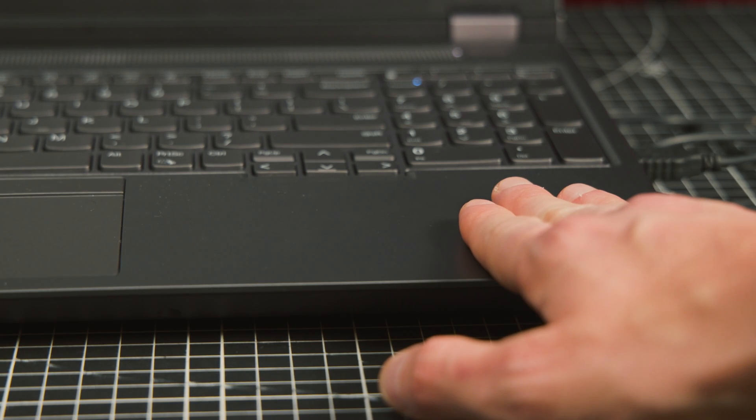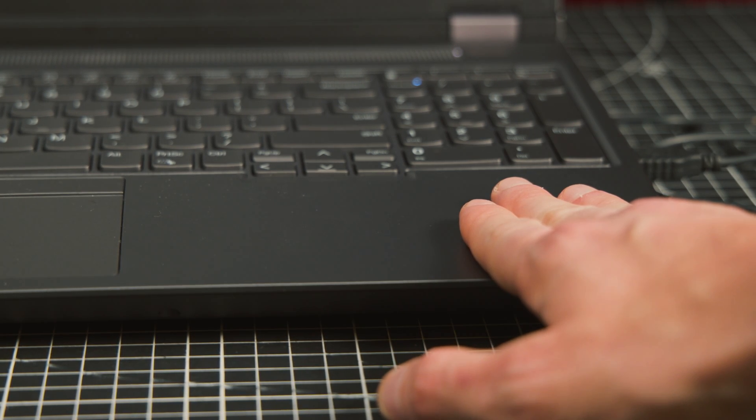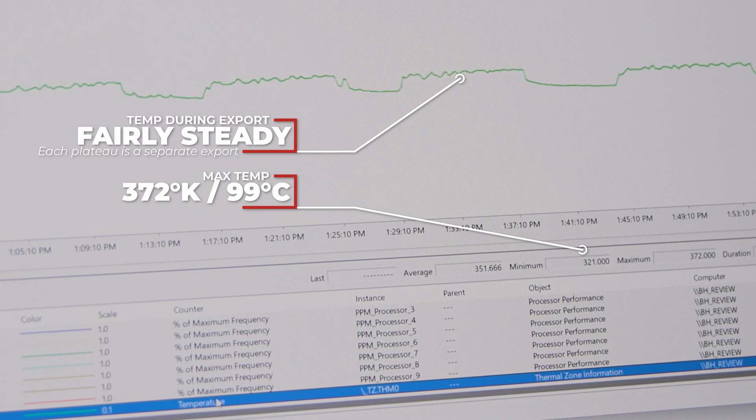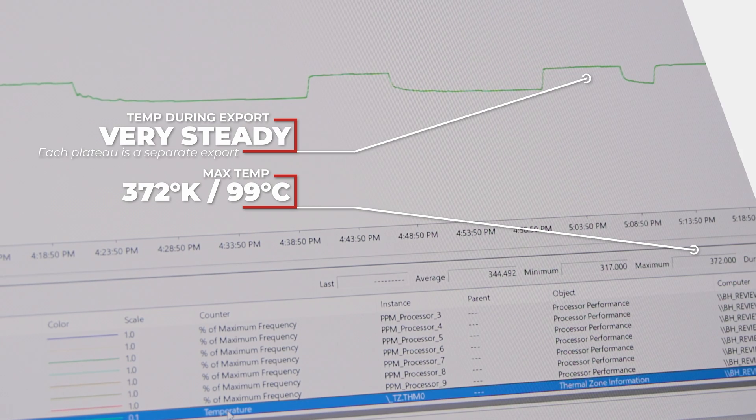The machine would get warm, but not hot to the touch while I was using it. Looking at the performance monitor logs, media encoder exports regularly put the thermal zone in the 60 to 90 degrees Celsius range, and the thermal zone performance for Resolve was an impressively flat, consistent 95 degrees Celsius for all of the exports.